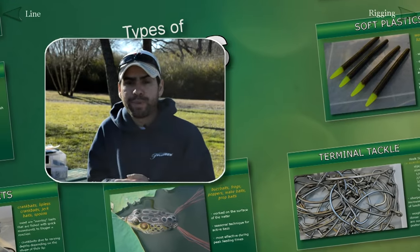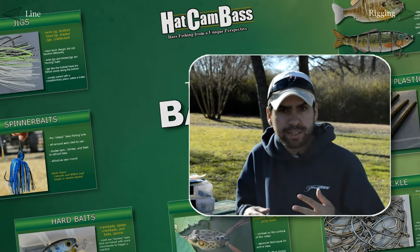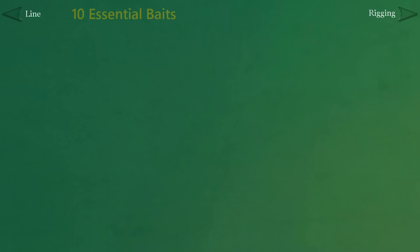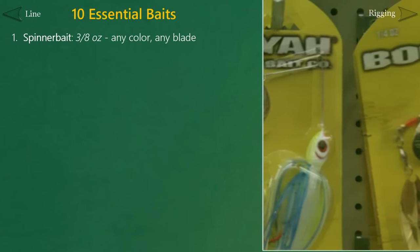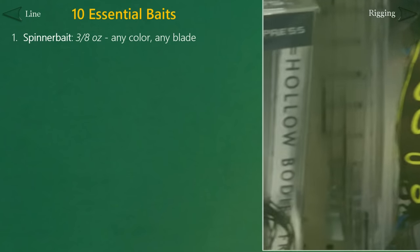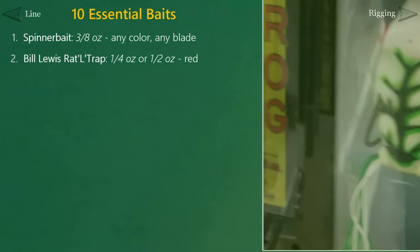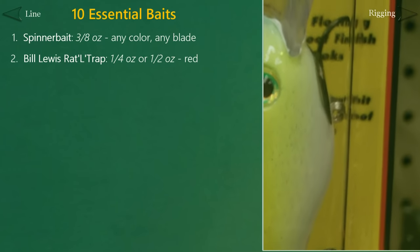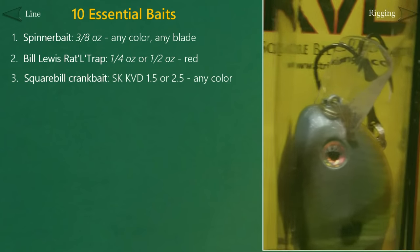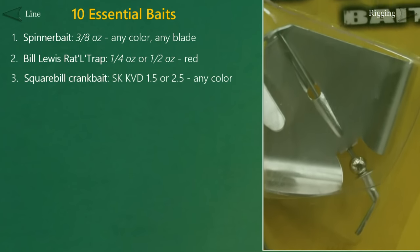Those are all the categories of baits and tackle that we need to know about to begin with. Let's talk about the shopping list so that you can go out to your local sporting goods store and purchase only the essentials at an affordable price. First, get a spinnerbait — it's essential and every bass fisherman has them. Go with something like a 3/8-ounce or a half-ounce spinnerbait. Choose any color you like and don't worry about blade types right now. For hard baits, grab a crankbait and a lipless crankbait. For the lipless crankbait, you can't go wrong with a classic Bill Lewis Rattletrap — try a red color first and choose between the smaller quarter-ounce or the larger half-ounce. For a crankbait, I recommend a square-billed crankbait to start, which is typically operated at shallower depths. The Strike King KVD 1.5 or the 2.5 are great choices — pick any color you like.